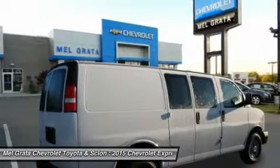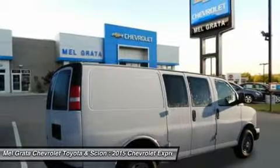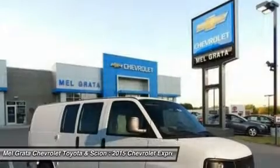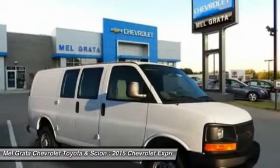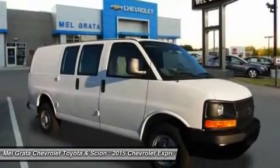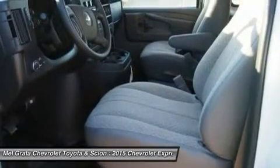In the Express cargo van, the regular wheelbase 1500, 2500, and 3500 models have 270.4 cubic feet of cargo space. However, if that is not enough, the extended wheelbase 2500 or 3500 models offer an incredible 313.9 cubic feet of room. It can also be outfitted as a rolling workstation.